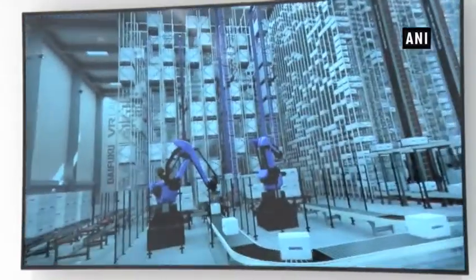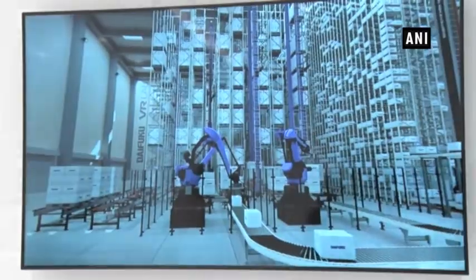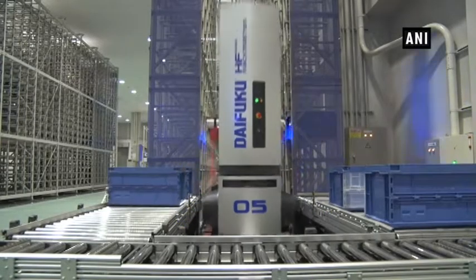The storage and control system can carry things very fast. Its speed could reach about 500 km per hour.